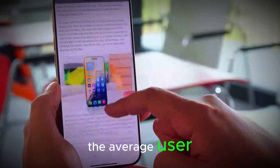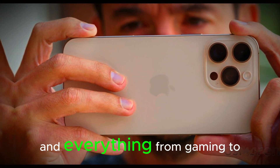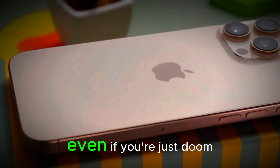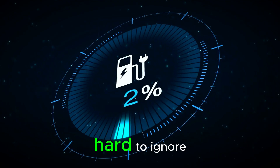What does that mean for the average user? Apps will launch faster, multitasking will be smoother, and everything from gaming to video editing will feel more effortless. Even if you're just doom-scrolling through Instagram, the speed boost will be hard to ignore.